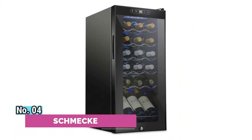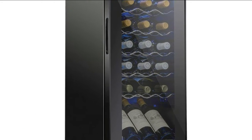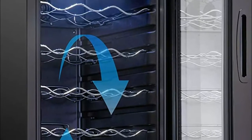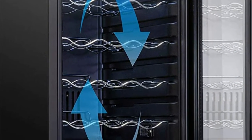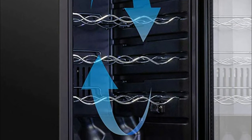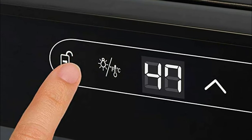Number 4: Schmicky. Set the temperature and let the wine cooler do the rest. With a built-in fan that maintains a consistent temperature throughout, this cooler ensures an optimal environment for long-term wine storage. Turn on the energy-efficient LED light to gently illuminate your collection. Say goodbye to harsh fluorescent bulbs that fade labels and affect flavor.